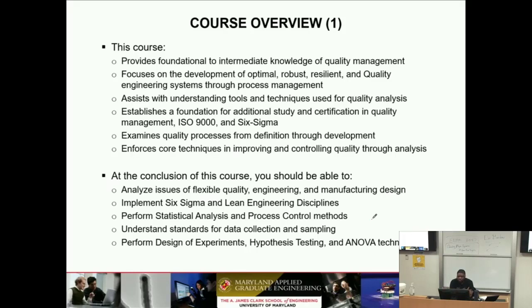We'll talk about certifications and different organizations that are out there, like ISO and CMMI. Of course, we'll cover quality processes and core techniques. By the time you get out of this class, you'll at least know how to analyze a lot of the issues that are out there and get a better understanding of how to identify problems and really think through what the solution should be to fix those problems.